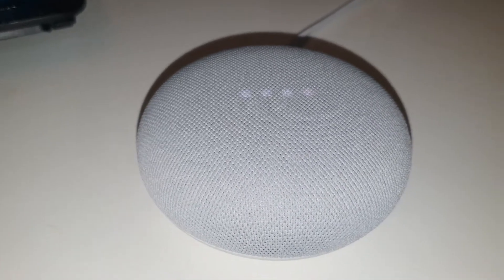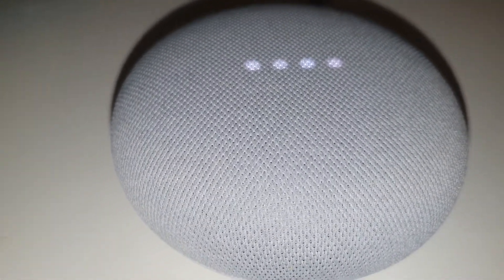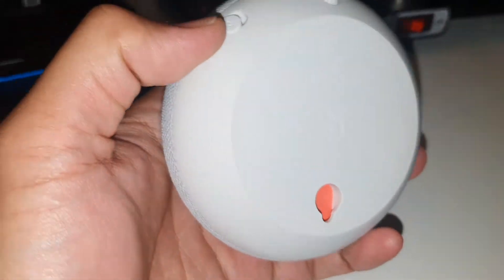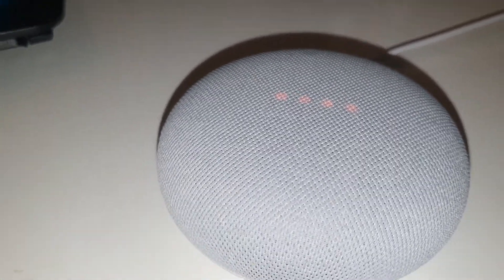I swear I didn't do anything with it — I didn't change any settings on my Google Home app on my phone either. So I decided to find the cause. Everything was like before; I didn't find anything wrong.